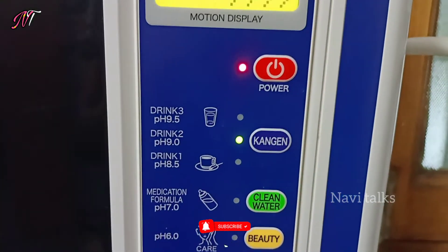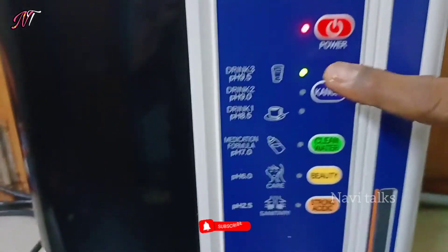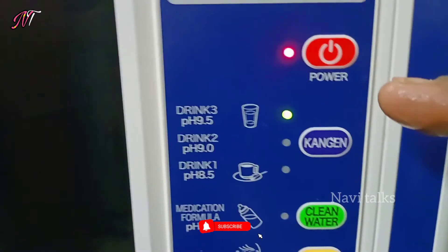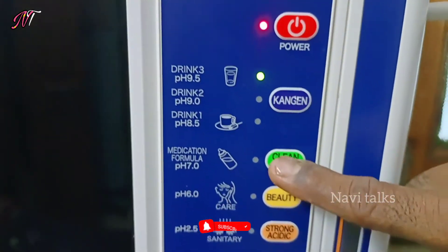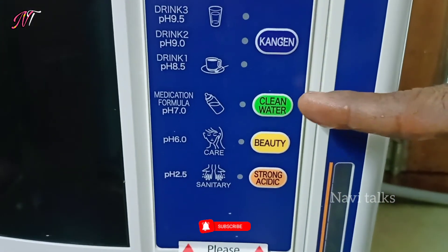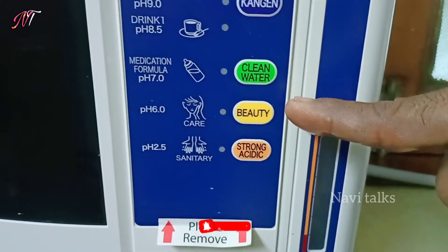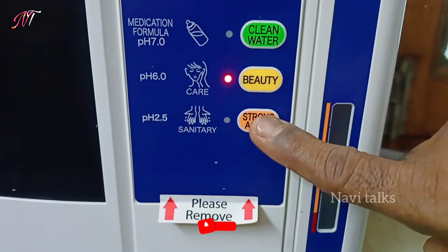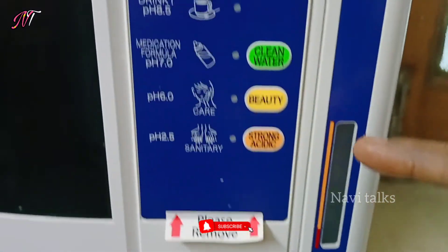There are three levels: 8.5 and 9.5 pH levels for drinking water. You can use different pH levels for drinking or cleaning purposes. There is also a low pH level of 6.0 which you can use for digestion and health care. pH level 2.5 can be used as sanitizer water.